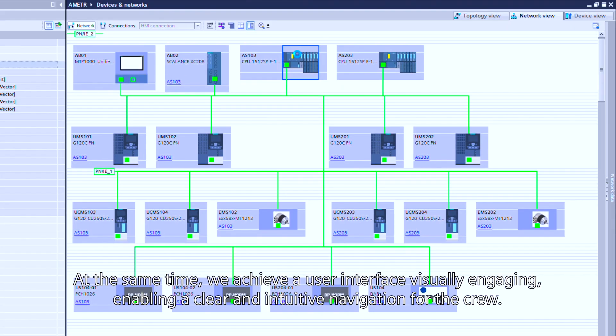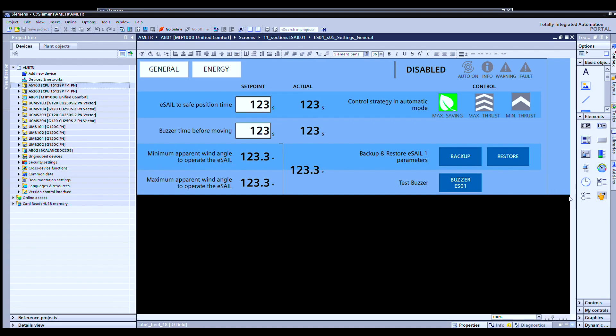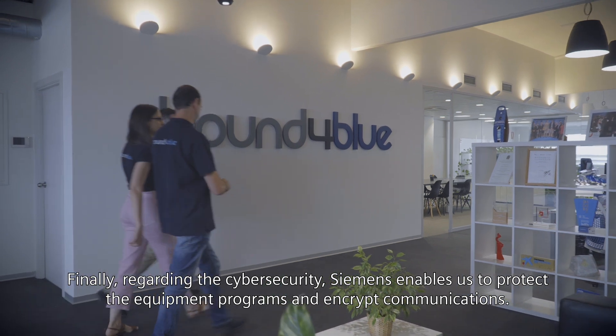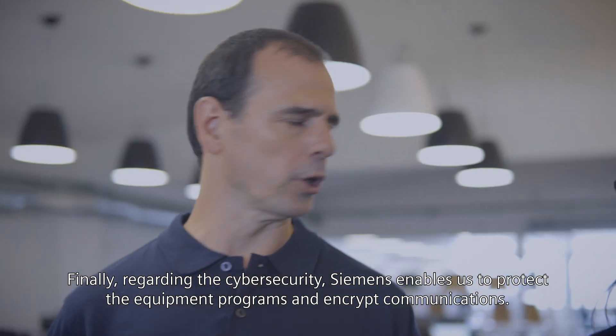We can also implement a demanding aerodynamic control algorithm. At the same time, we provide a user interface that is visually engaging, enabling clear and intuitive navigation for the crew. Regarding cyber security, Siemens enables us to protect equipment programs and encrypt communications.